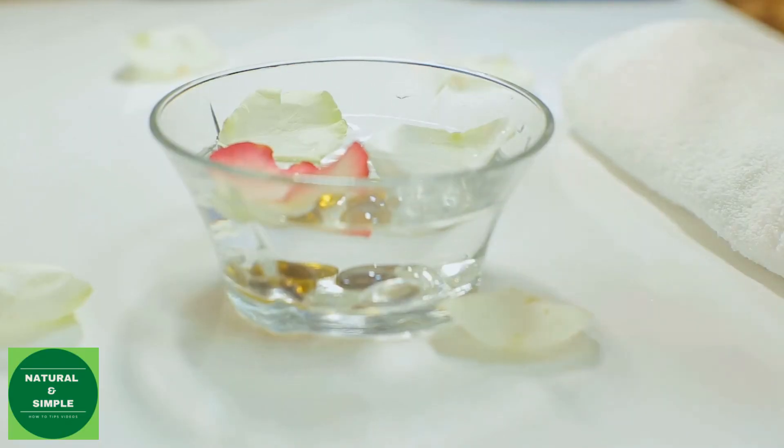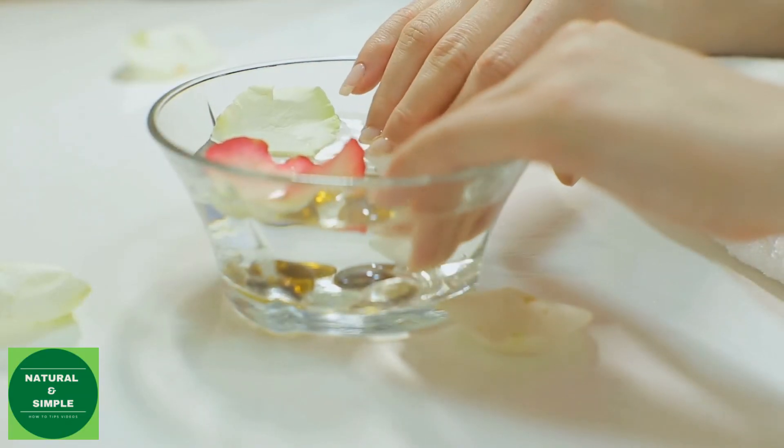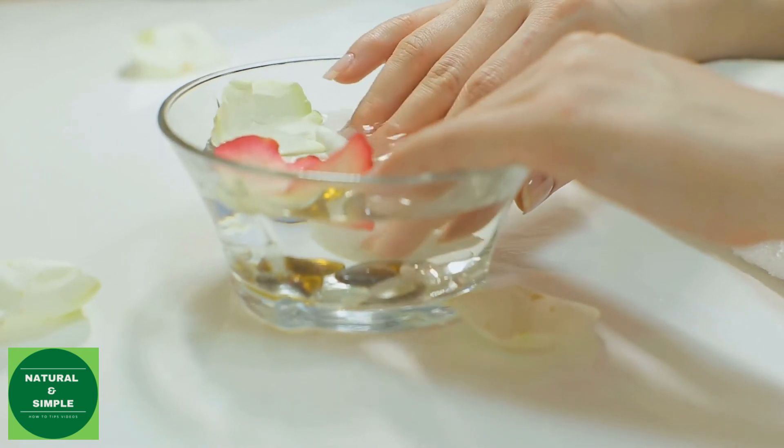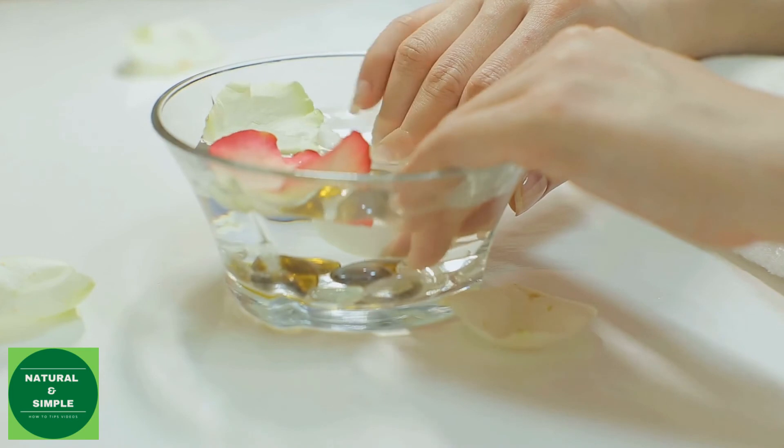Tip five: rose water. Rose water has anti-inflammatory properties that can help reduce the redness of irritated skin, get rid of acne, dermatitis, and eczema. It is a great cleanser and aids in removing oil and dirt from the skin.